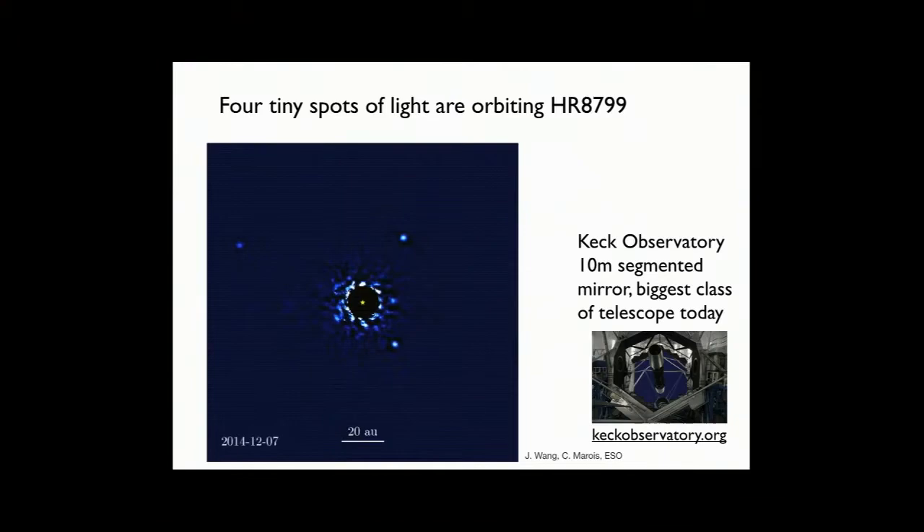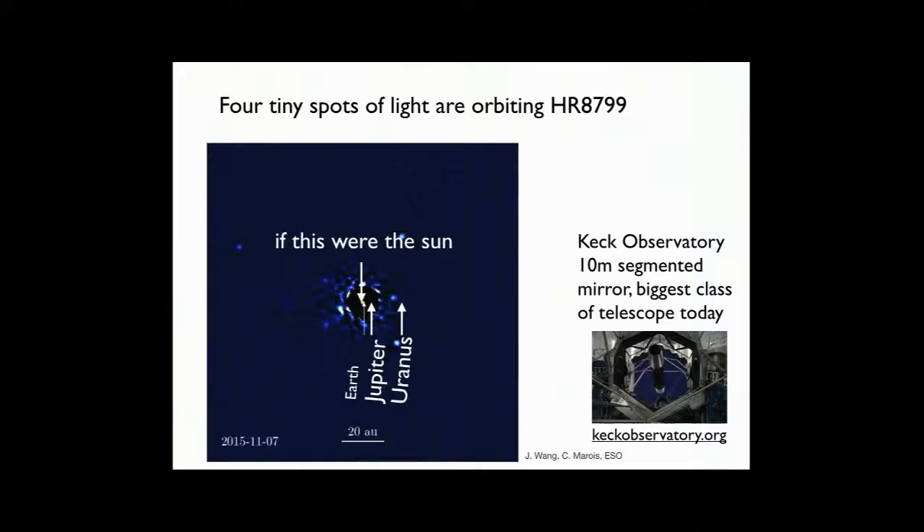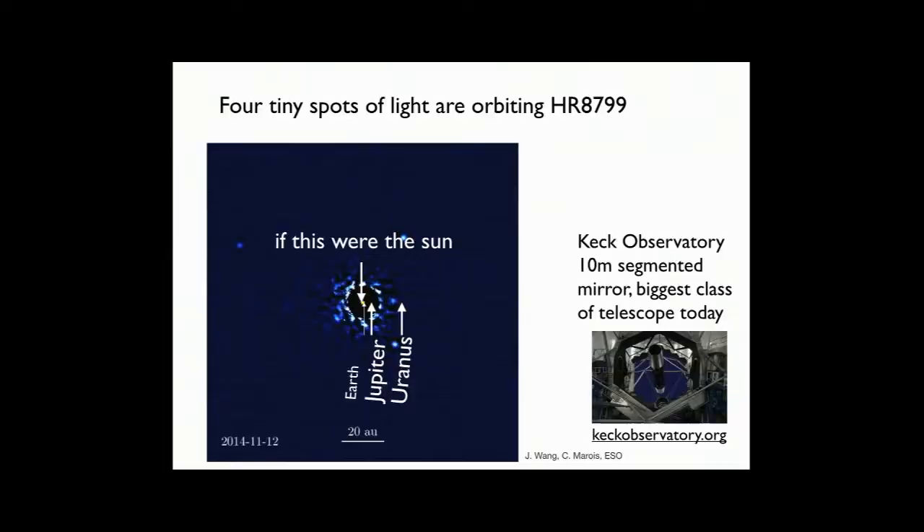After subtracting the starlight, there are four big things orbiting pretty far away from HR 8799. Those dots are not Jupiters or Earths — they're enormous blobs of gas, sort of giant Jupiters, orbiting way far away from the star, which is why we can see them. These planets are actually emitting their own light — they're so hot from their formation that they're glowing a bit. Still a beautiful system, but not the kind of exo-Earth we're looking for.